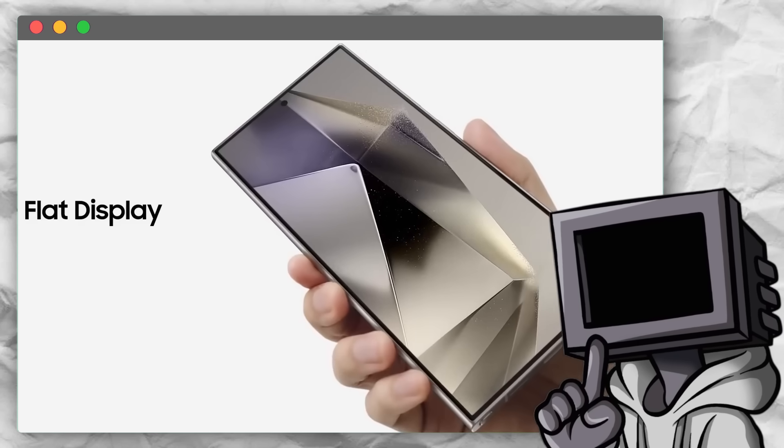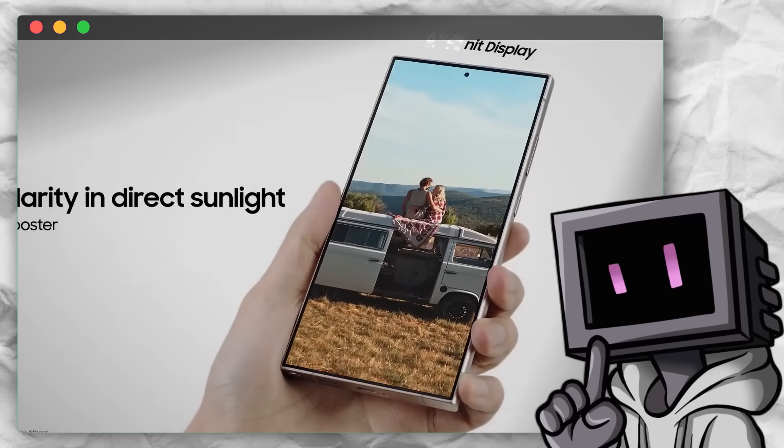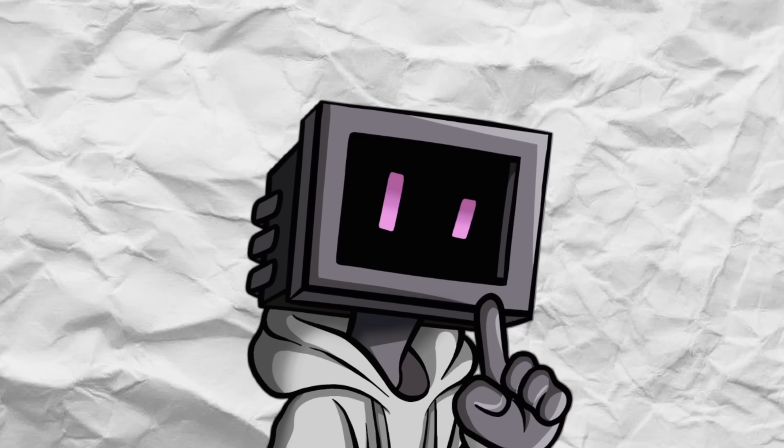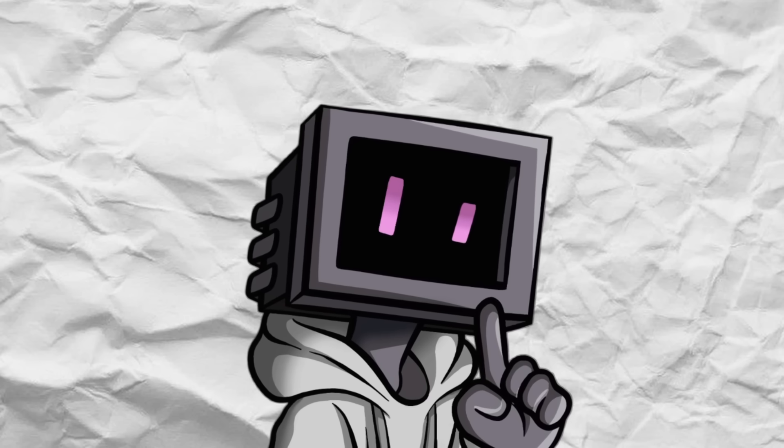And more than that, it might seem like a small change, but this is really an end of an era for Samsung — the same company that once made curved displays the future of smartphones. But how did this happen? Why give up on one of its most defining features, and why are curved screens disappearing across the industry?